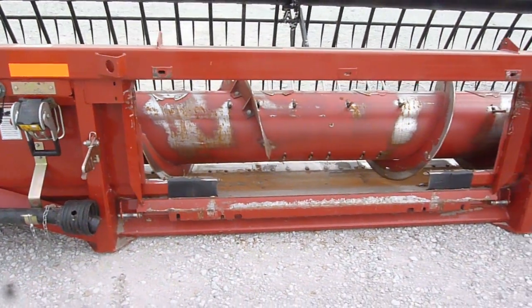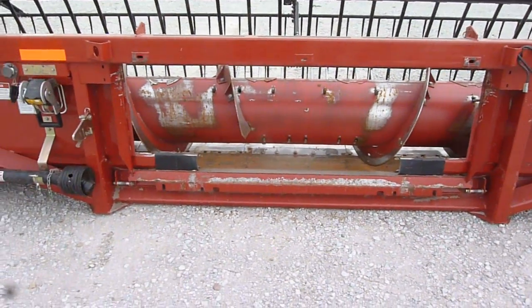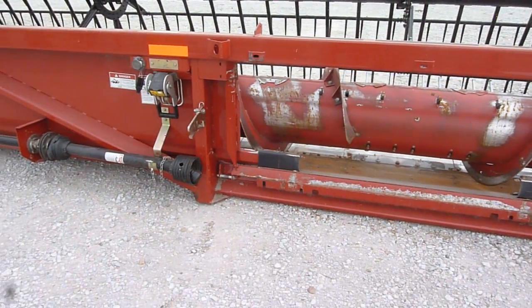This unit is set up for the new style Case IH feeder houses with lateral tilt and single point hookup.